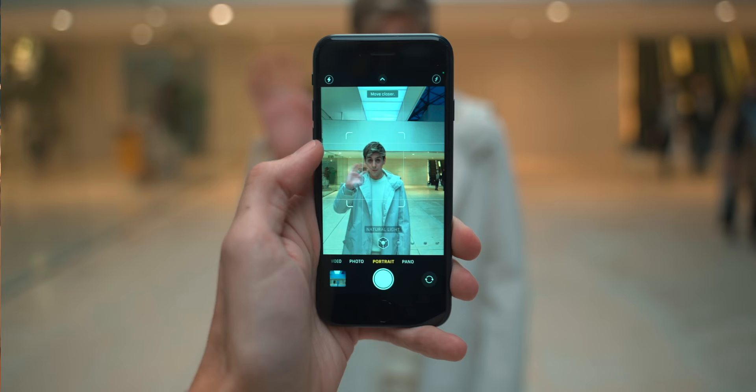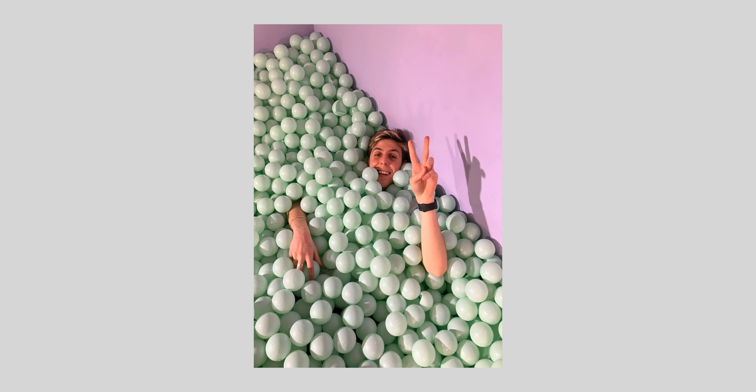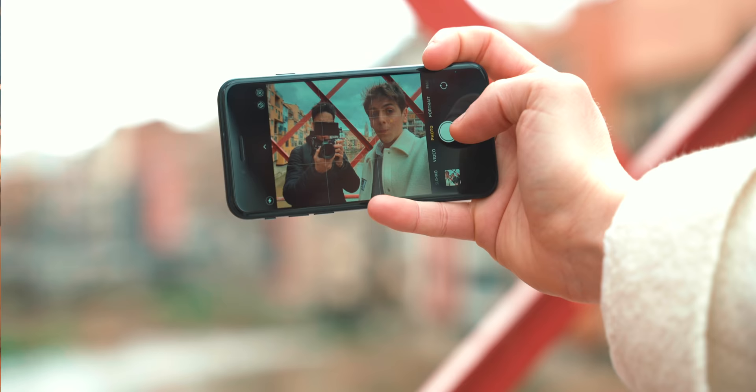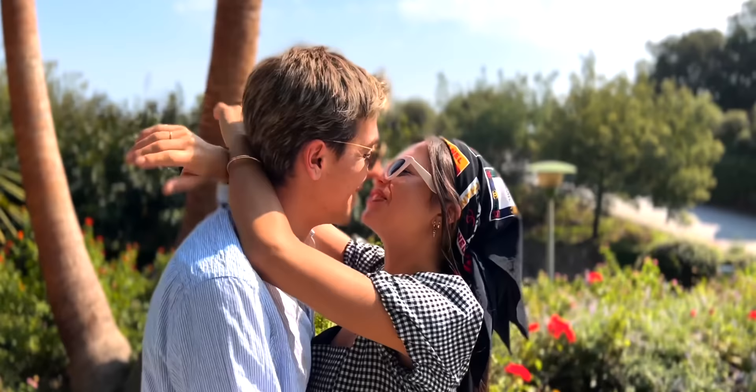We also get Deep Fusion, which optimizes for texture and detail in every part of the photo, and Smart HDR 4, which applies individual adjustments for color, contrast, and noise to subjects and the background. The front camera is 7 megapixels, which is really not the best — especially in low light, it's really not good. I would have loved to see ultra-wide selfies, cinematic mode, and night mode coming to the iPhone SE. If you're taking a selfie with more than four people, you just don't fit. Those are features I really missed.